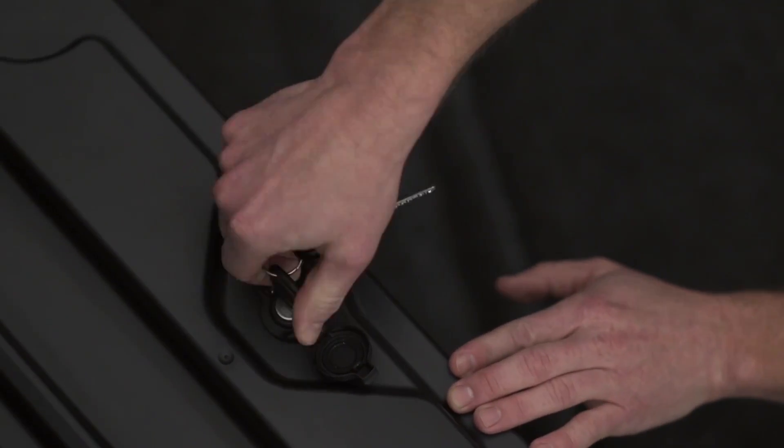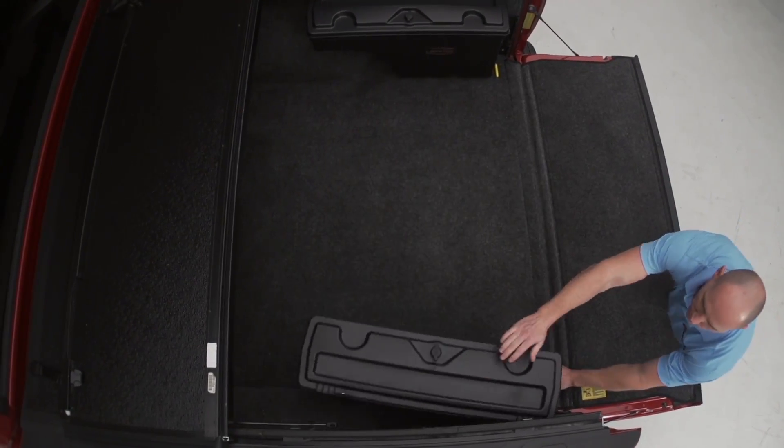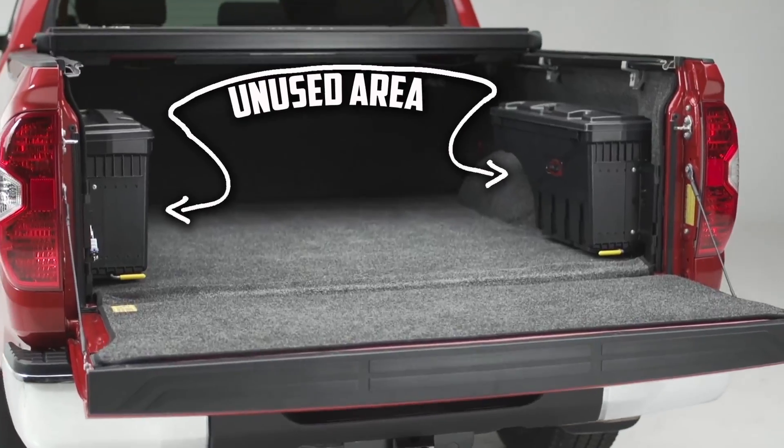It's weathertight and secure. Simple one-tool installation. Swings out, then stows out of the way in the unused area of the bed.